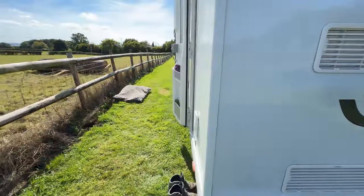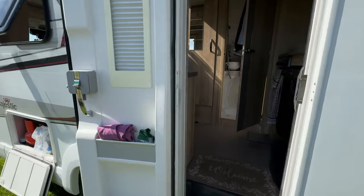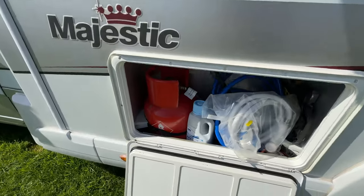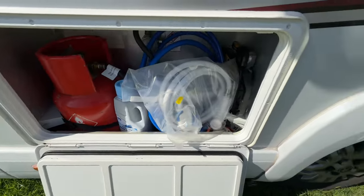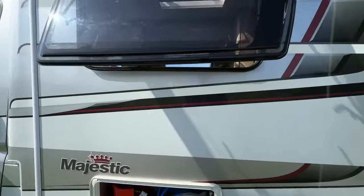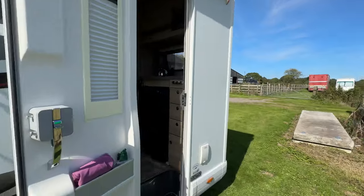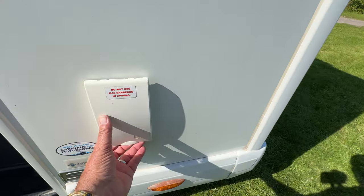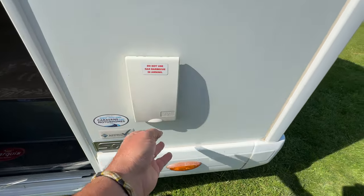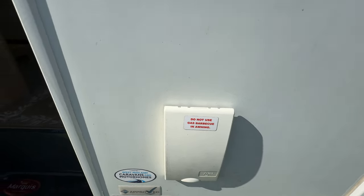Coming around this side, with Fran inside busying herself making it look pretty for you, here is the gas bottle storage. This is the hose for the external shower, and that's about it externally. We've got the awning there, and there's also a barbecue gas connector here so we can have a barbecue should we wish.